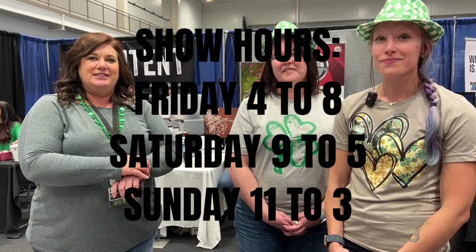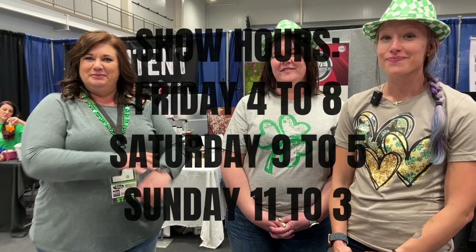We have my daughter who is six who can put it on, and I have clients who are in their 80s and they can do it too. So make sure you stop by here. We are here Friday from 4 to 8, Saturday from 9 to 5, and Sunday from 11 to 3. Thanks, guys!